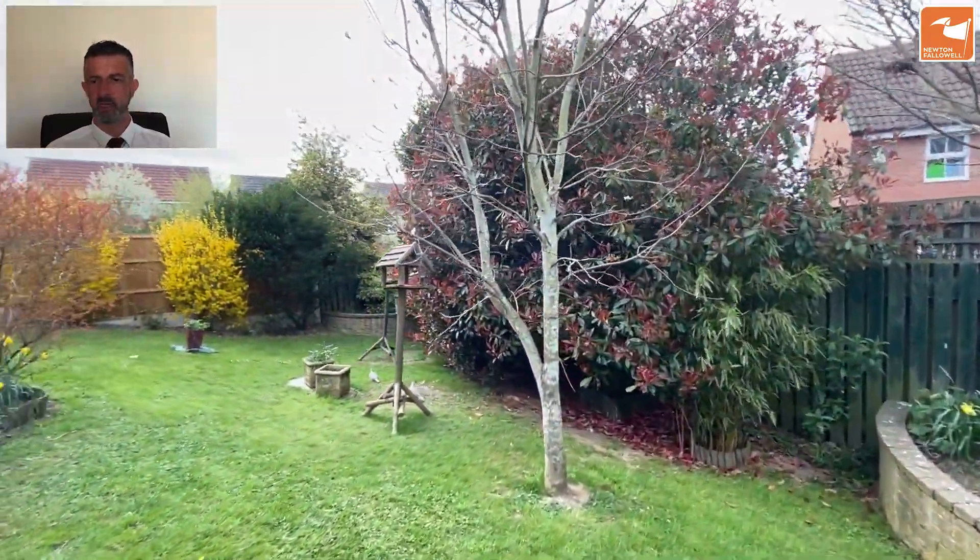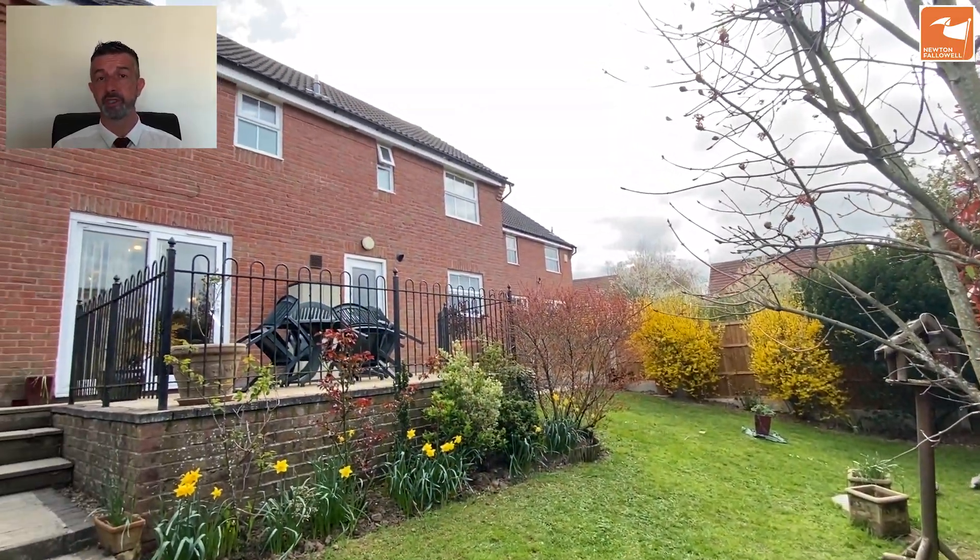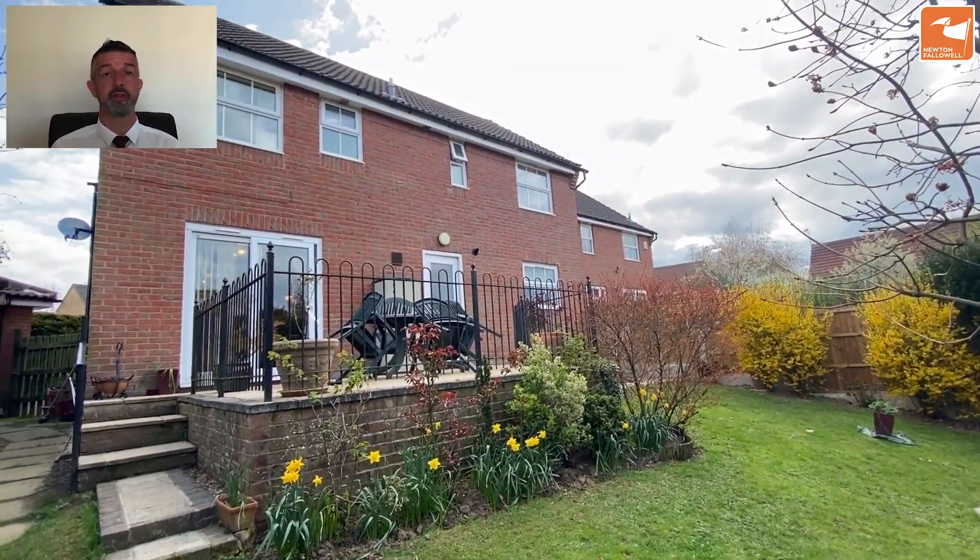There's a lawn garden with established flower borders, well stocked with shrubs. If you'd like some more information about this four bedroom detached home on Sunningdale, then please do get in touch on 01476 591900. Thank you very much for watching.